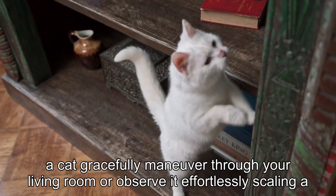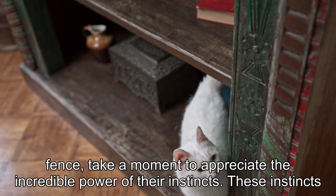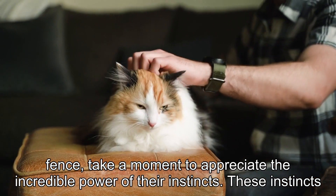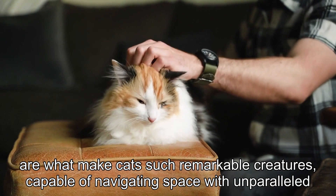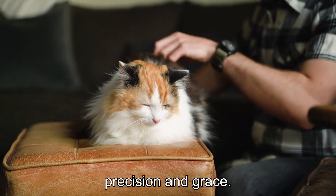So the next time you watch a cat gracefully maneuver through your living room or observe it effortlessly scaling a fence, take a moment to appreciate the incredible power of their instincts. These instincts are what make cats such remarkable creatures, capable of navigating space with unparalleled precision and grace.